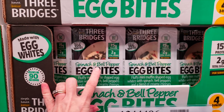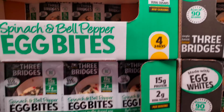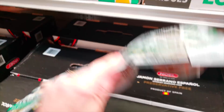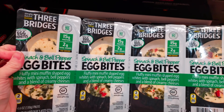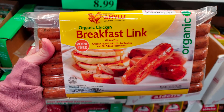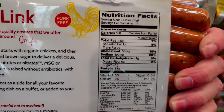This is new — spinach and bell pepper egg bites. They're $9.99 and it has all this good stuff, two sugars. However, it is pretty high in carbs — five net carbs per package. That's because of the peppers probably, but it looks pretty yummy. This is also new: the organic chicken breakfast link sausage — $13.99 for 32 ounces with really good macros.